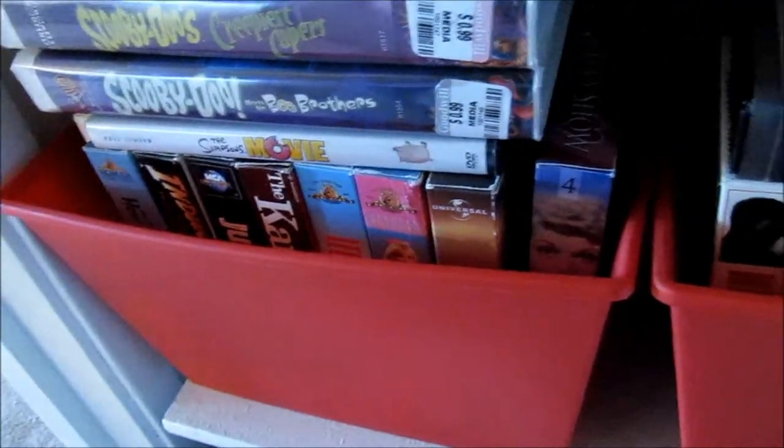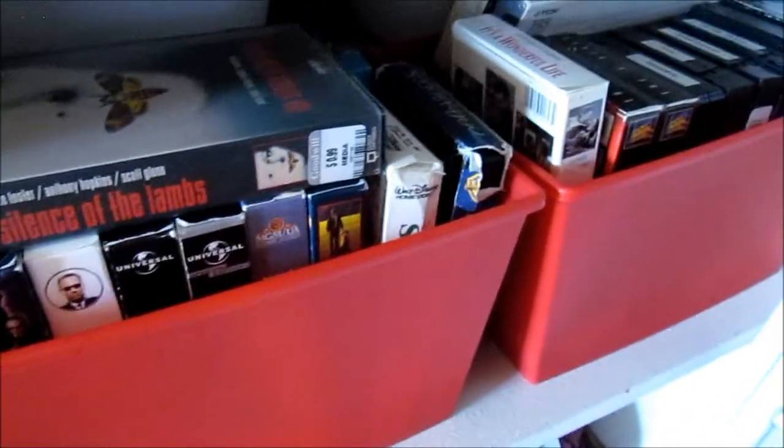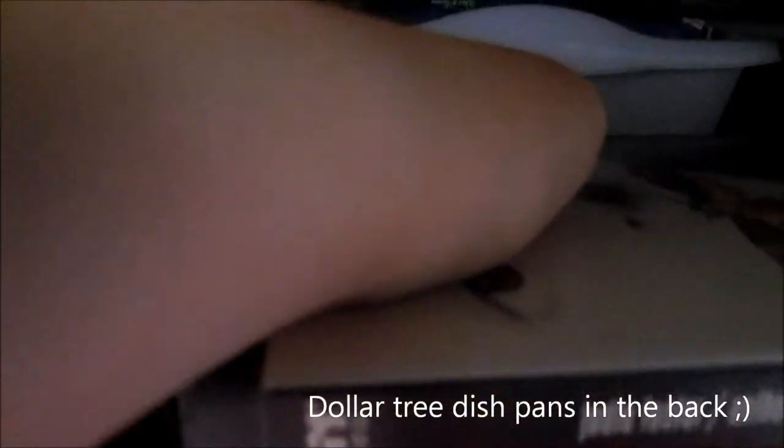Over here I keep my VHS tapes. I used to collect these before I got my smart TV because I just had those really old TVs, and so I have a ton of them. If you look right there, that's the second layer of what's on the bottom, and I have even more on the bottom.